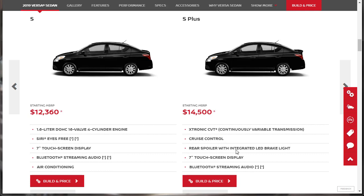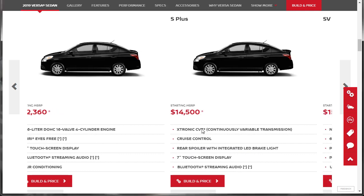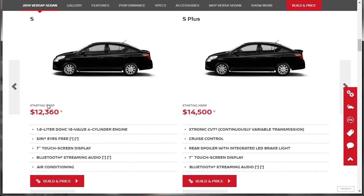You've got a rear spoiler with a brake light. And this is a different transmission because at the base model you only get the five-speed or six-speed manual transmission. So it's a big jump up to the S+.